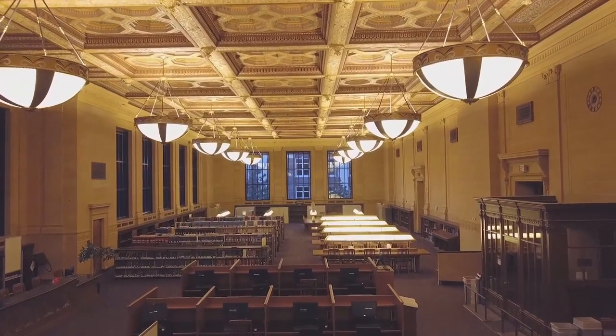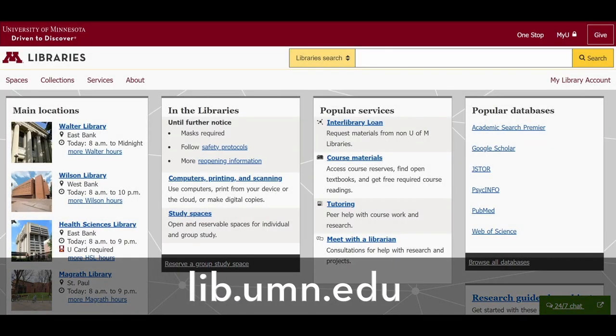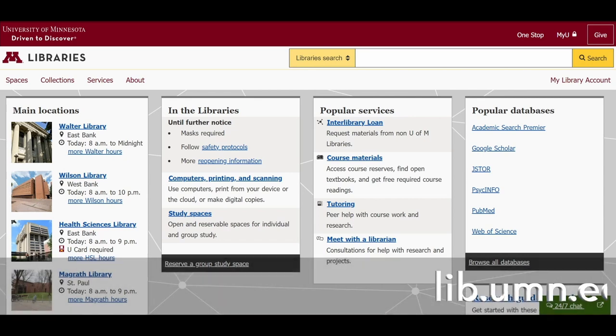You can try a bunch of what the library has to offer online at lib.umn.edu with your computer or phone. Try it now. Sign in with your UMN email and password.